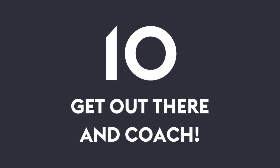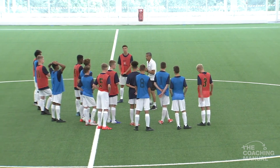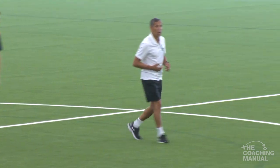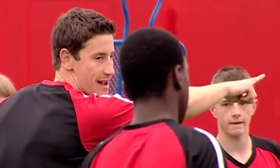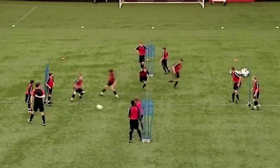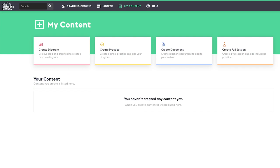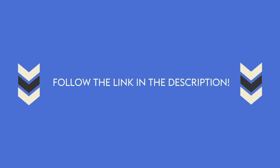And finally, number ten: get out there and coach. It may sound really obvious, but the best way of learning what it takes to be a good coach is to start building up your experience on the training ground and on the touchline. Volunteering at your local club can be the best way to get started, so you can begin to understand how to engage with younger players. The Coaching Manual has a number of tools, resources and content to support new coaches embarking on their journey in the sport. Follow the link in the bio to find them.